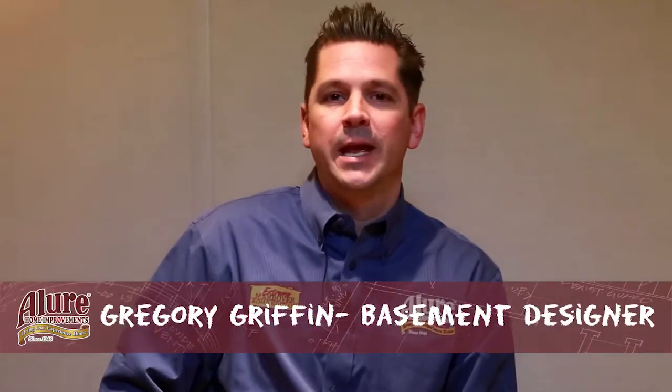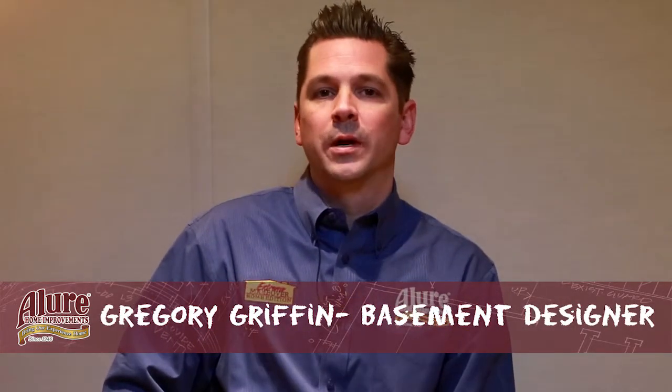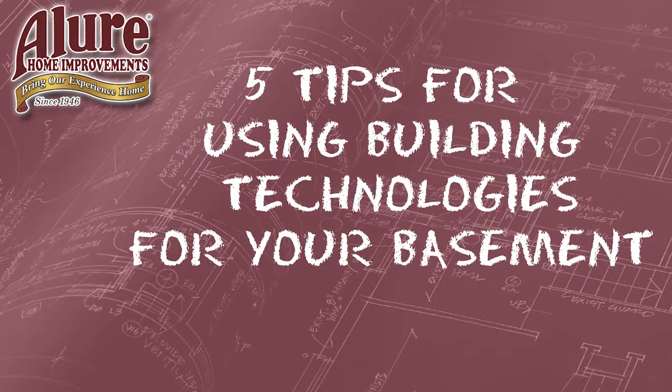Hi, my name is Gregory Griffin and I am a basement designer here with Allure. I'm here today to talk to you about five tips on using the appropriate building technologies for the basement and basement physics. Historically, basements are a very moisturizing environment and using traditional building materials is not always the best approach for that space.